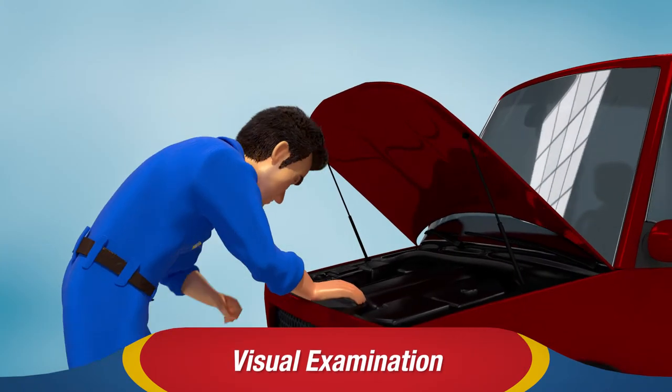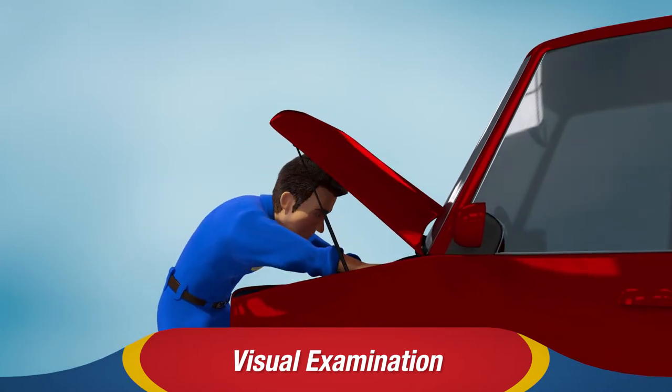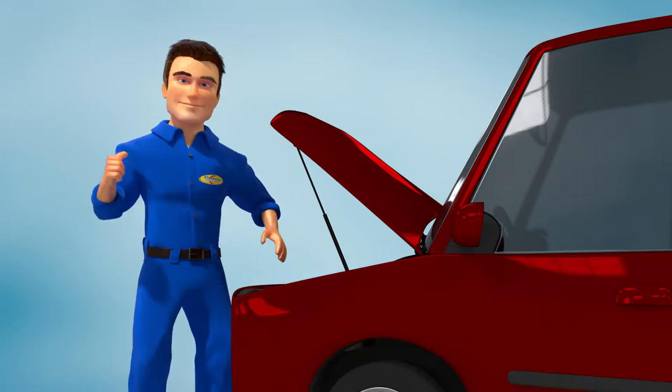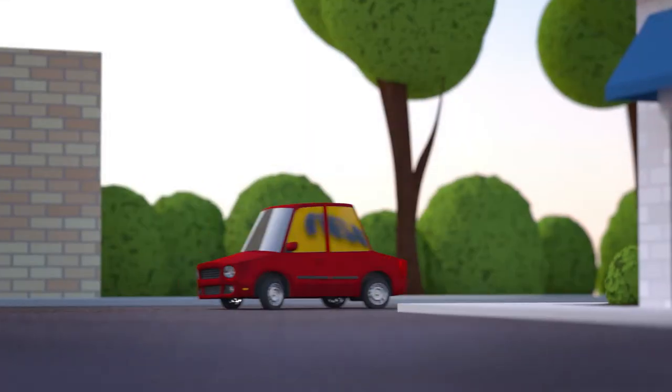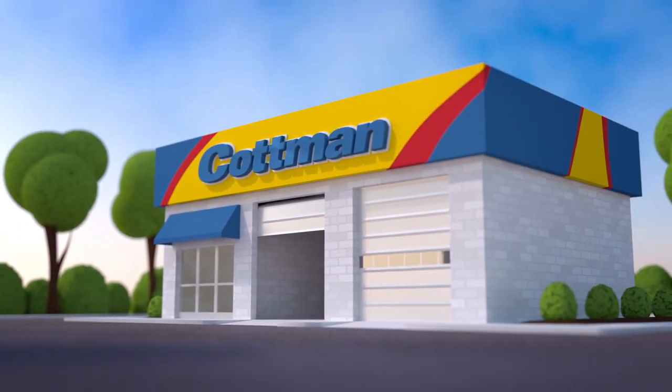It's generally a visual examination to look for anything that might indicate a problem. The object is to find and correct small problems before they become big ones that can leave you stranded. Your local Cotman Transmission and Total Auto Care Center will be happy to perform a complete under-hood check, along with many other auto maintenance services.